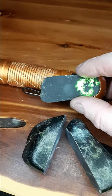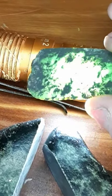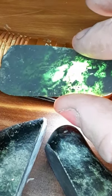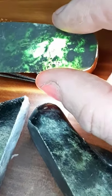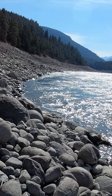Totally a piece of jade. This is Fraser River Nephrite, also known as jade. What a beautiful little rock. I found that right here on the Fraser River.